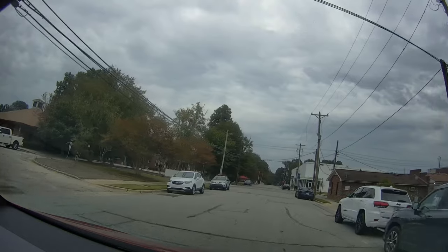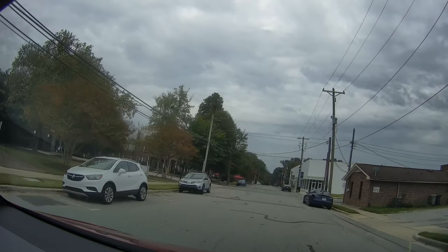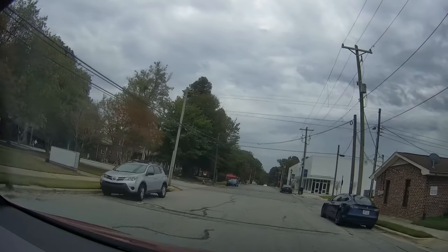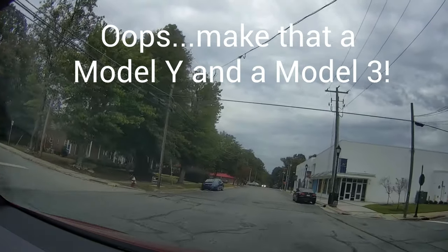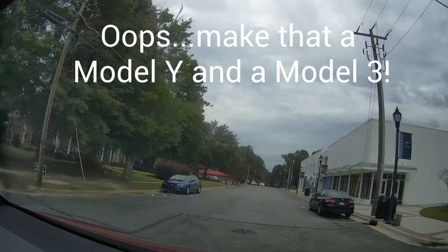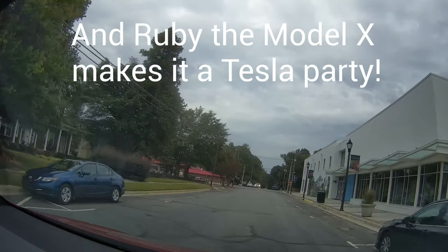Wow — two blue Model 3s out here! One back there and one over here. Way cool. Looks like they're both at the coffee shop, or maybe Vicious Fishes.